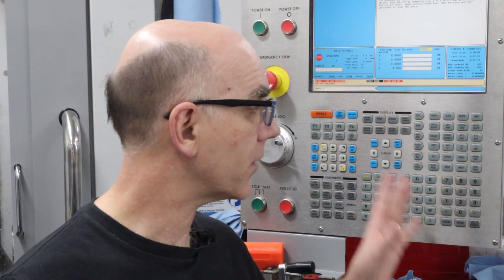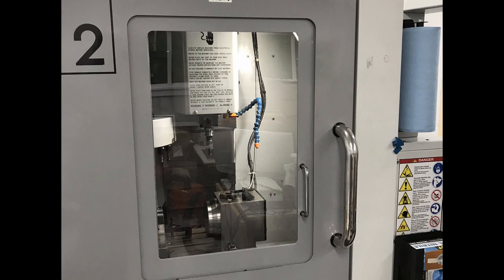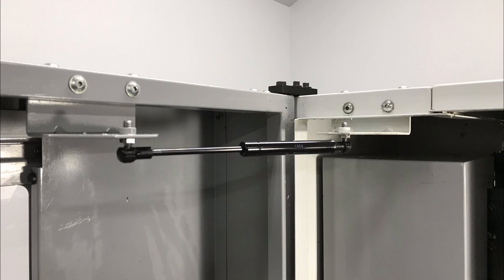Haas has a reputation for having expensive spare parts, and that certainly can be true. Fortunately, the parts I had to buy — a new door glass and a new spring strut — were not that expensive. The total was less than $200 for everything I had to replace.